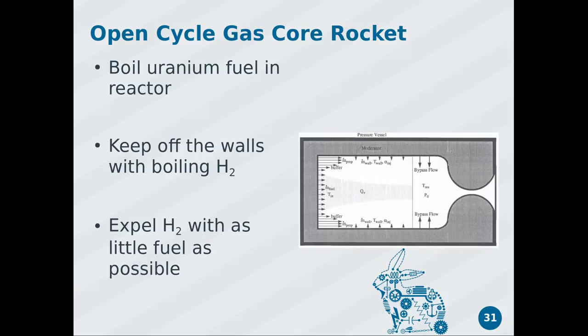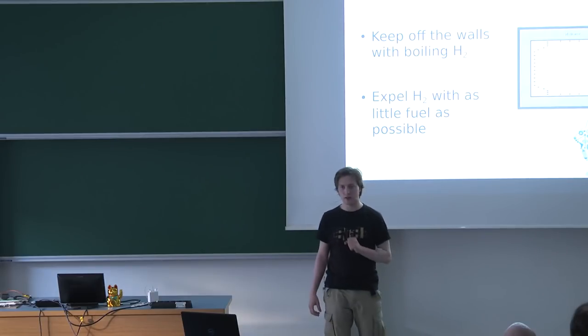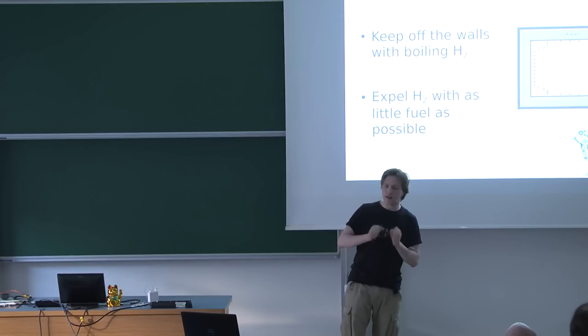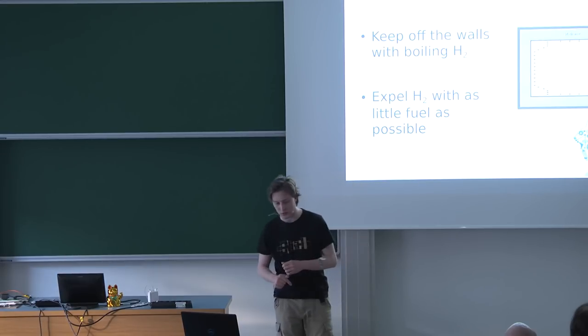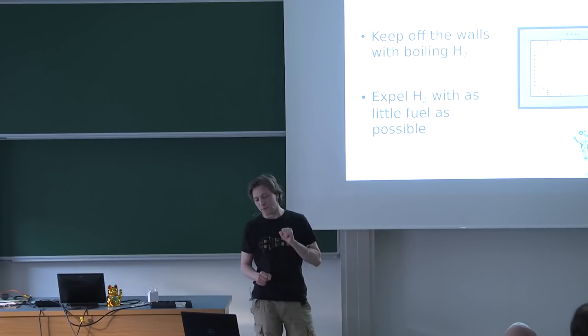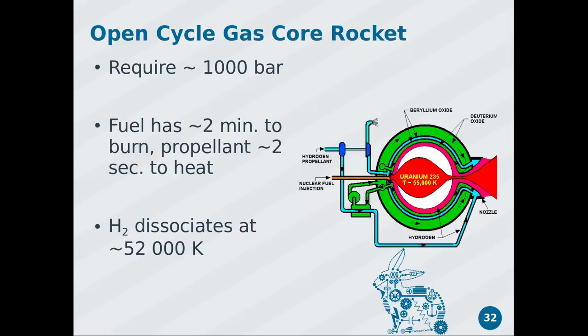Since we keep having problems with reactors melting or eroding, let's just vaporize the fuel entirely. The gas core nuclear rocket concept: feed uranium in slowly, it immediately boils off into a gas bubble, and keep that gas bubble off the walls by pumping hydrogen through at a very high rate with a lot of pressure. Some bypassing hydrogen prevents losing all the uranium at once. The goal is to keep the uranium inside as long as possible while heating the hydrogen as quickly as possible.